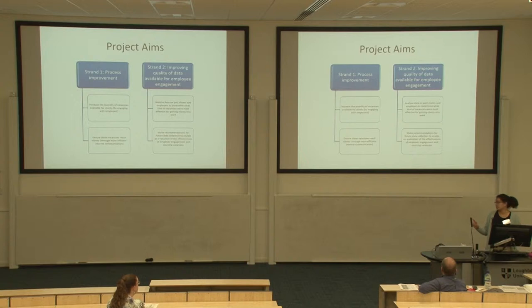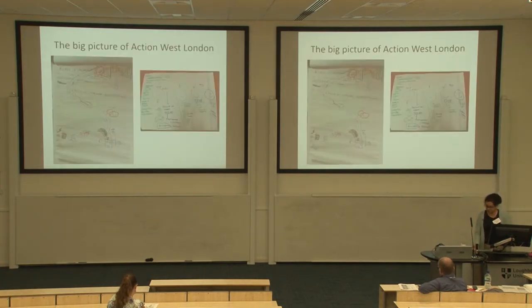We divided the project into two strands. The first was process improvement — how can they make their processes more efficient? The second was improving the quality of data they have on employer engagement, collecting data, and using it to evaluate how well they're doing with placing clients. David and I did the process improvement strand; our colleagues Darren and Abdul looked at the data that was available.